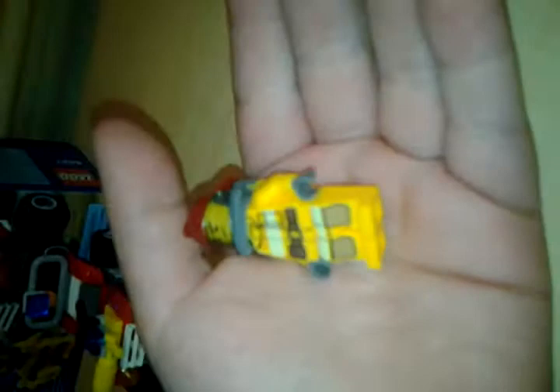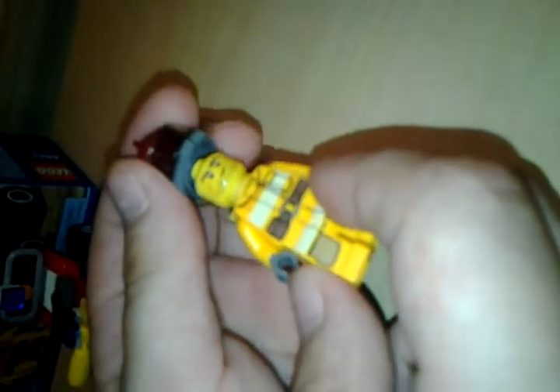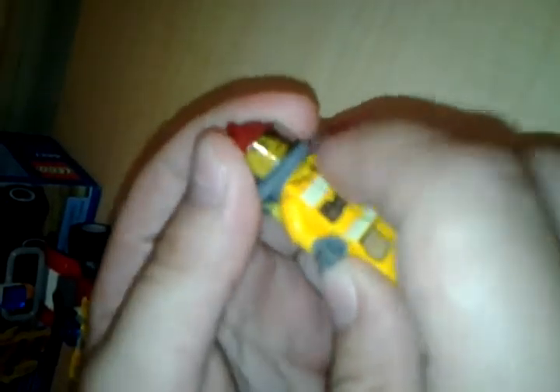We'll start off with the minifigures. Here is the firefighter — he fights fire. There's his face, his breathing oxygen tank, and his hat can come off.